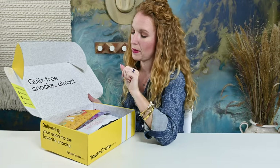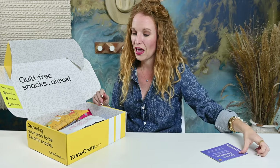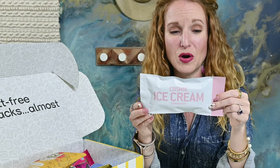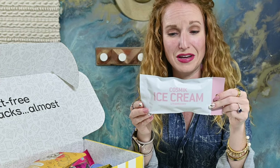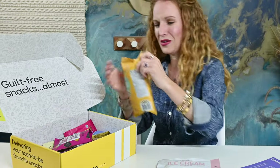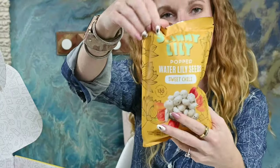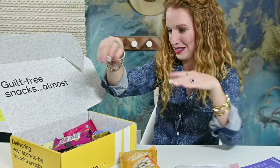Guilt-free snacks almost — I'm about that. I kind of peeked in here and saw a few of the items, and they're truly unique. This is Cosmic Ice Cream in Strawberry — freeze-dried, ready-to-eat anywhere on the planet. A crunchy, creamy snack with zero artificial ingredients and no refrigeration needed. Great for lunches for kiddos. We also have Skinny Lily Popped Water Lily Seeds in Sweet Chili — it is gluten-free, so I will be claiming these, or my husband will. I've literally never heard or seen either one of these items before.